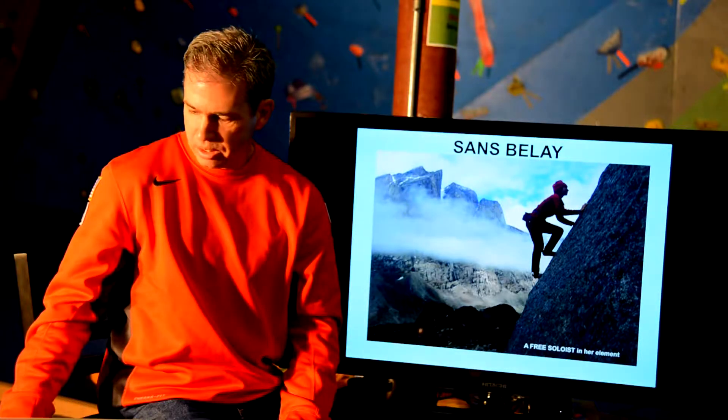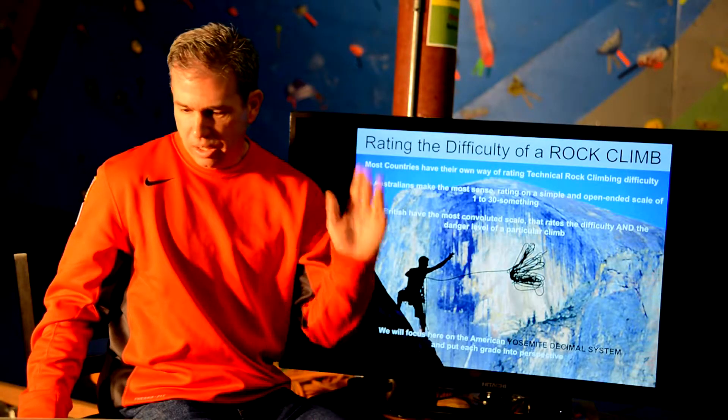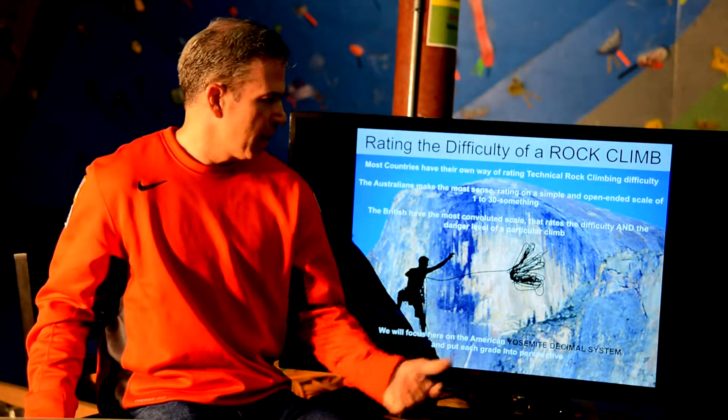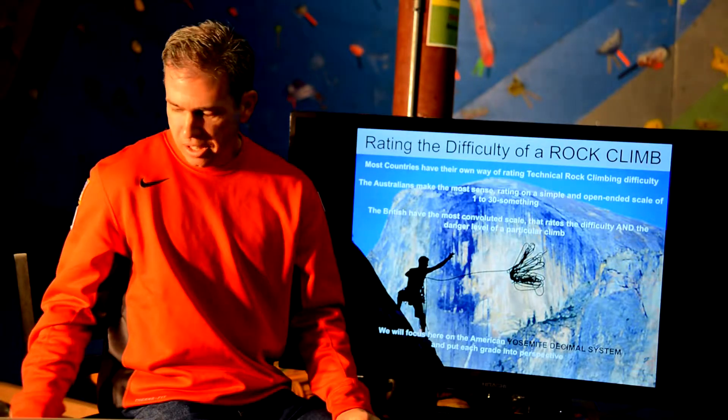Free soloing. Rating the difficulty of a rock climb. We touched on this a little bit — a level 9 climber, a level 10 climber — what does that all mean?